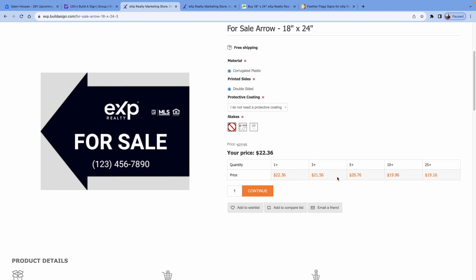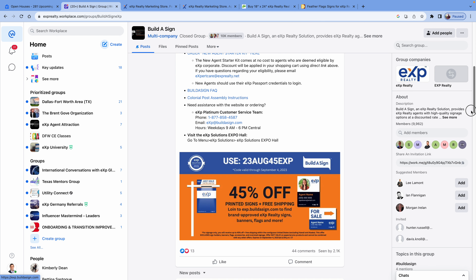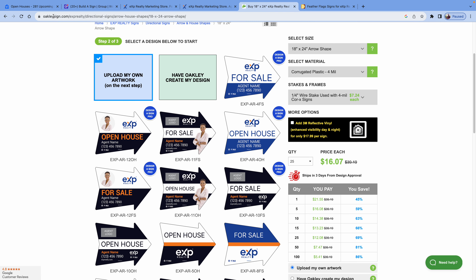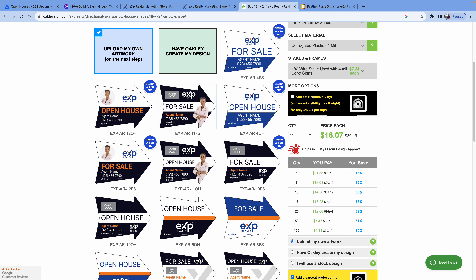Make sure you check the pinned posts for our discount code. The other place I like to look at signs is a place called Oakley Sign Company — Oakley Sign Graphics. You can search for directional signs and find ones branded to your brokerage. I like this company because they have a lot of arrow options, including ones with a spot for a picture. It looks great to brand yourself with your picture, your name, your phone number, even your website. And as you buy more, they go down in price as well.